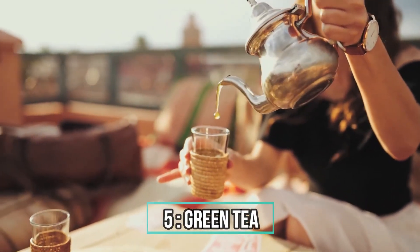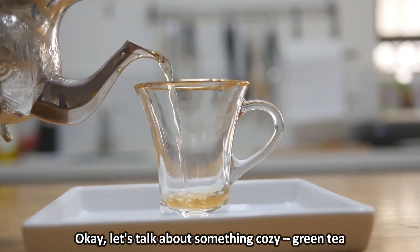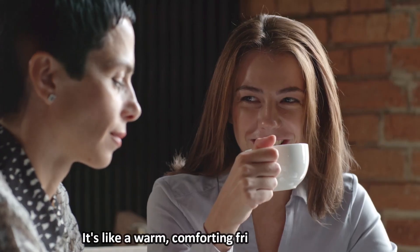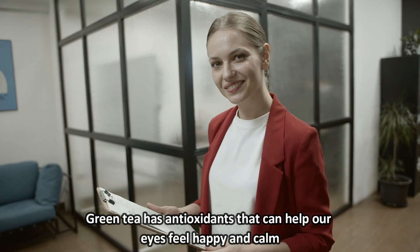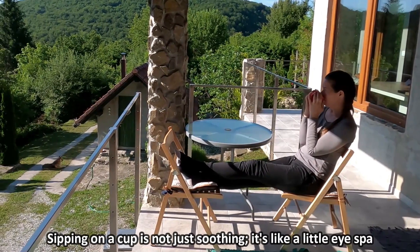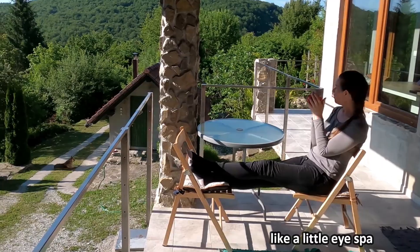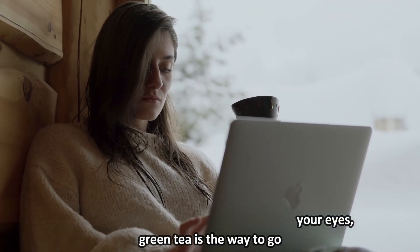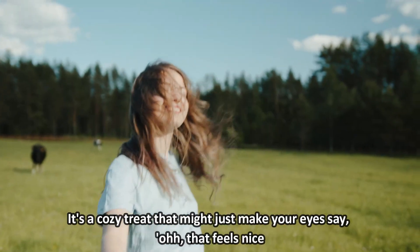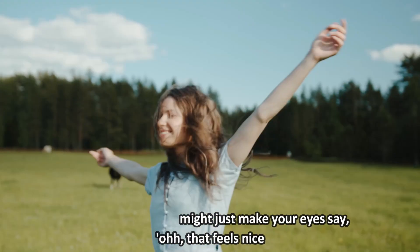5. Green Tea. Okay, let's talk about something cozy — green tea. It's like a warm, comforting friend for our eyes. Green tea has antioxidants that can help our eyes feel happy and calm. Sipping on a cup is not just soothing, it's like a little eye spa. So, if you want a tasty way to take care of your eyes, green tea is the way to go. It's a cozy treat that might just make your eyes say, oh, that feels nice.